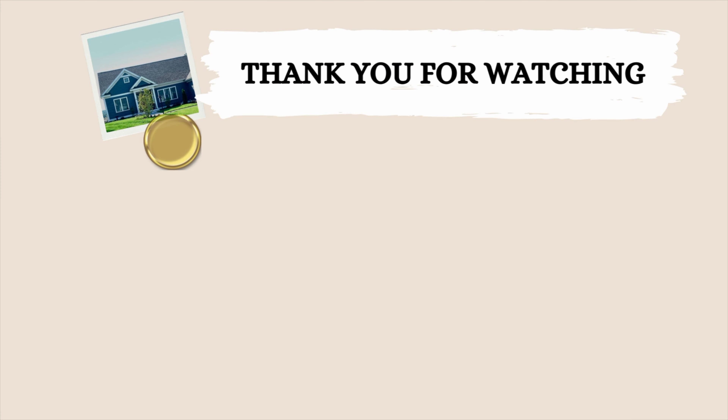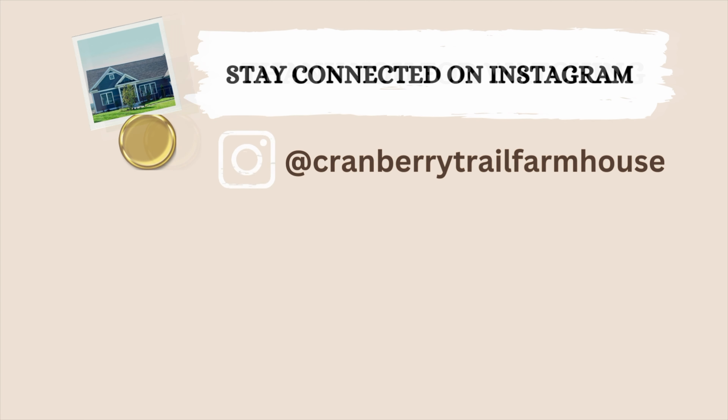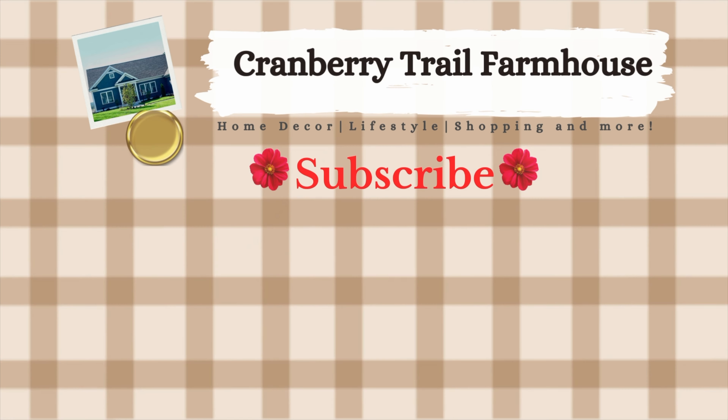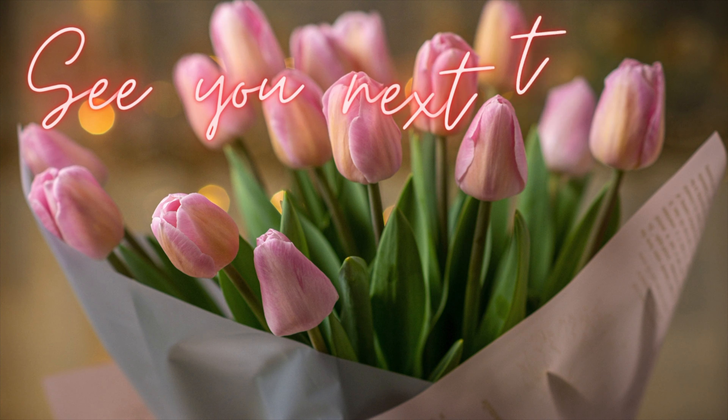My friends, this is the end of the video. Thank you so much for watching. You can also stay connected on Instagram, and if you have not subscribed yet, please support my channel by subscribing and giving a big thumbs up to this video. I'm Jacqueline Marie and this is the Cranberry Trail Farmhouse — see you next time.